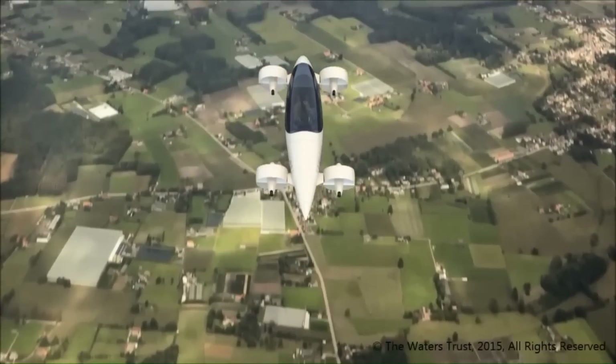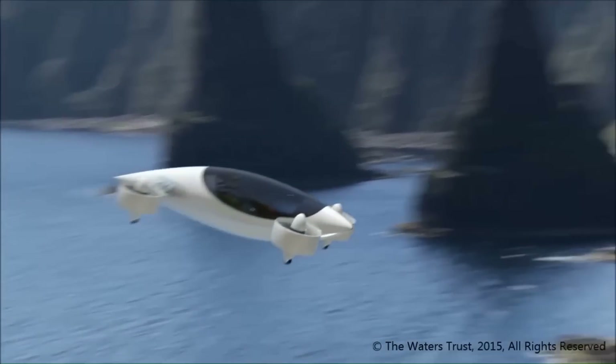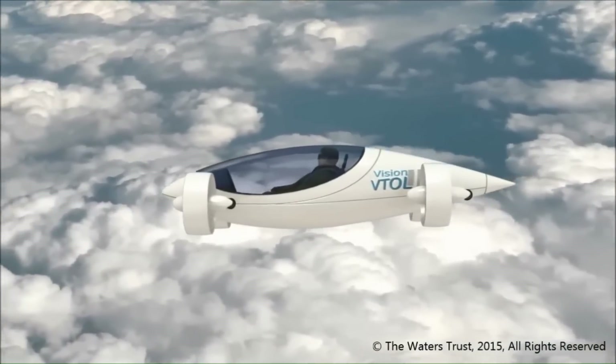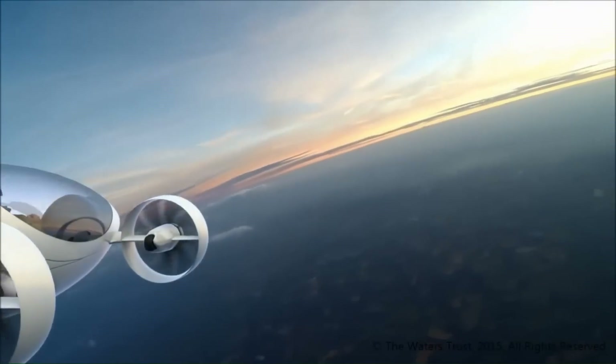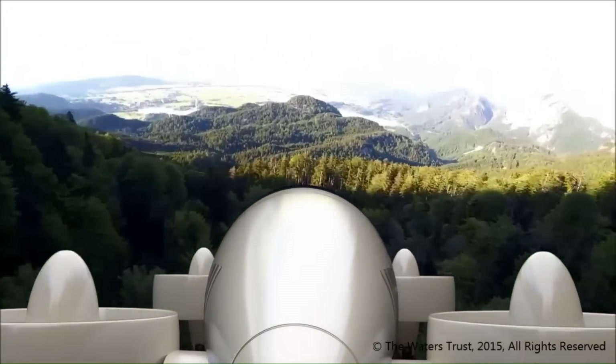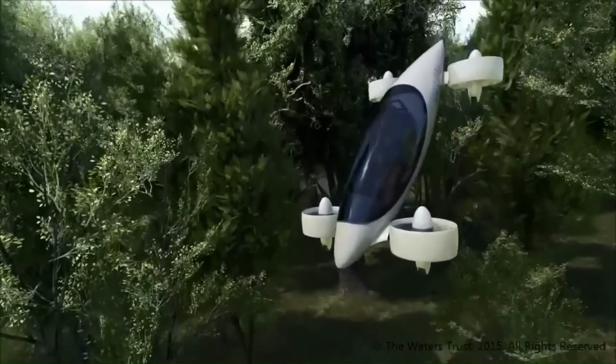The Vision VTOL uses 8 electric motors — 4 to turn fore and aft sets of propellers, and 4 to tilt the rotor ducts from ascent and descent mode to flight mode. It has no control surfaces.